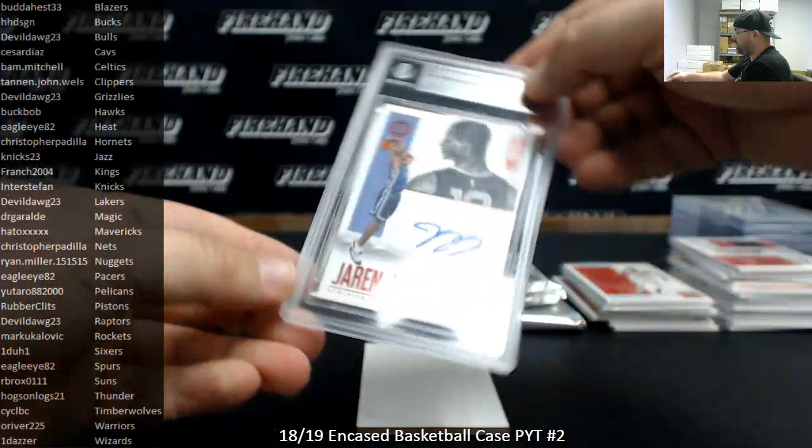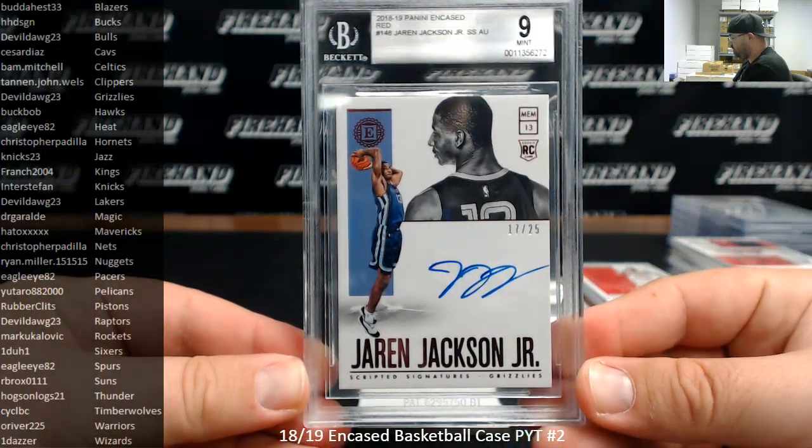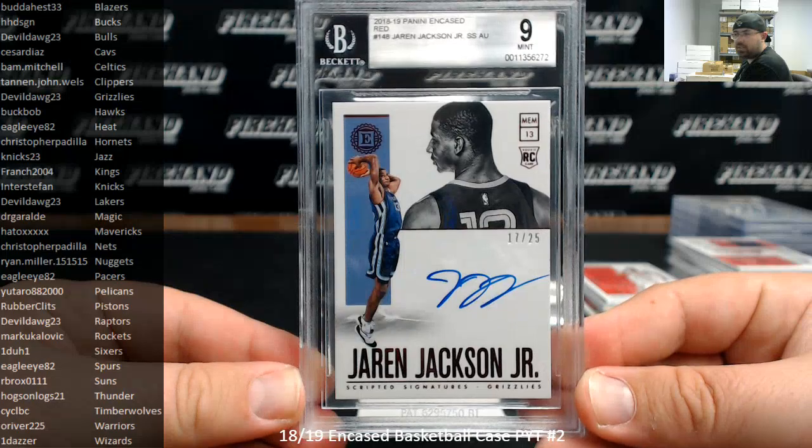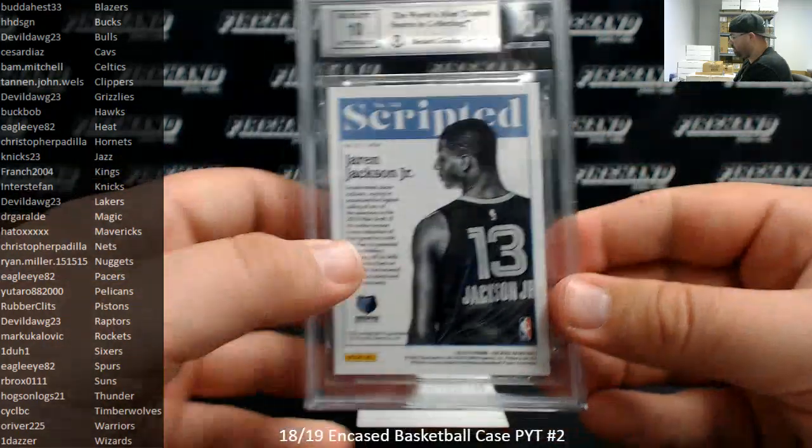Jaren Jackson Jr., red scripted signatures, BGS 9 — the Grizzlies going to Devil Dog. Very good there, Devil Dog — BGS 9 with a 10 auto.